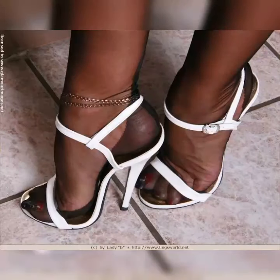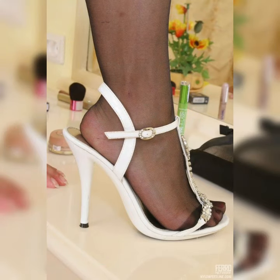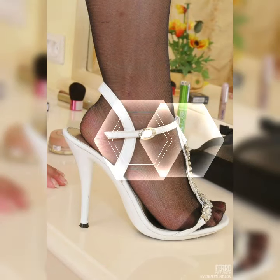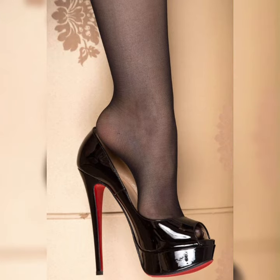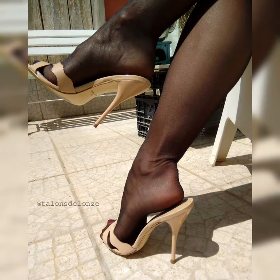You will find strappy heel sandals in various heel heights, from low heels to high heels. It's all about finding the height that you feel most comfortable and confident in. Whether you prefer a subtle lift or a more dramatic look, there is a strappy heel sandal for you.